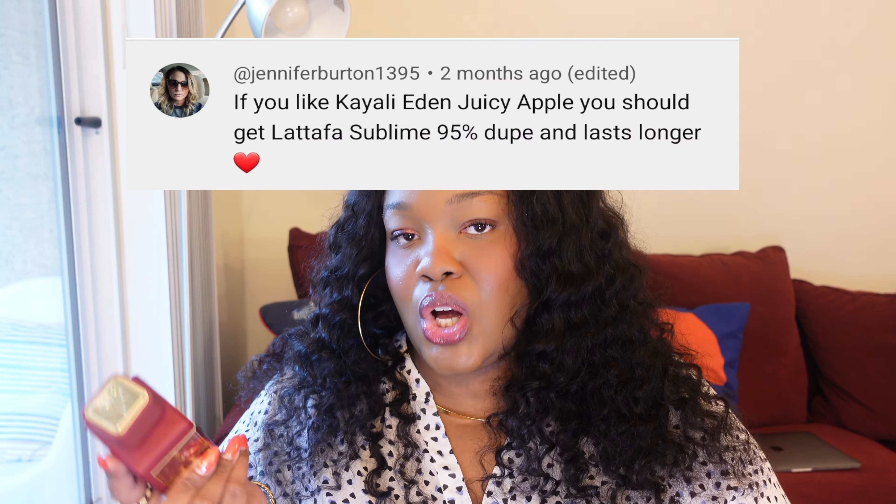The first fragrance I picked up and fell in love with immediately was La Taffa's Baddiel Oud Sublime, or Sublime for short. I saw 'Oud' in the name and thought I'm not going to do it — it's going to be disgusting. But a comment from Jennifer, who always puts me on game in my comment section, was like: you're going to love it because you love Keali's Eating Juicy Apple, and it lasts longer and it's just as good. She's right — it really does smell like a woodier version of Keali's Eating Juicy Apple and it lasts longer.